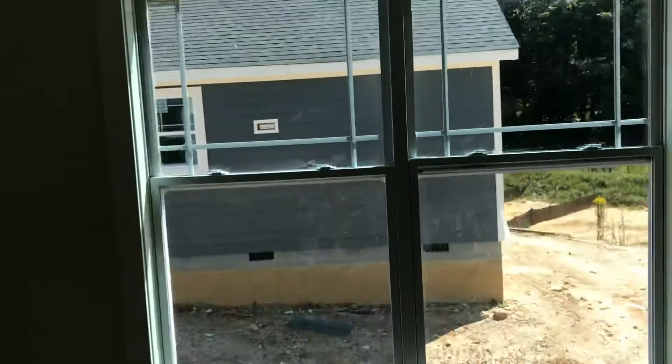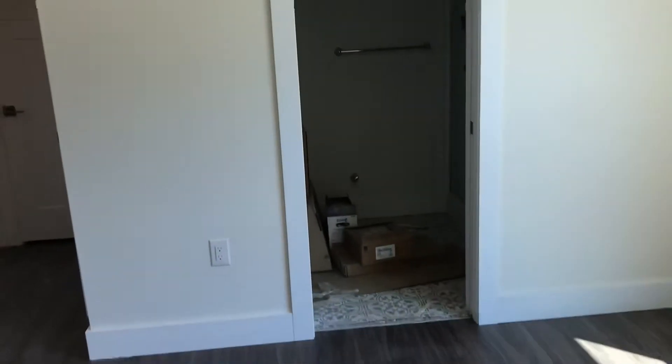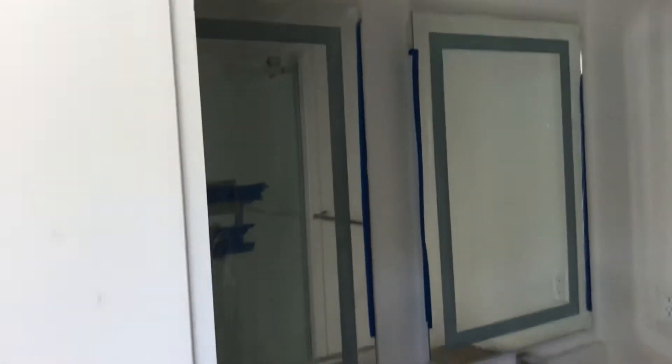The master suite is back here. You can kind of see the distance to the house next door through the windows. Tile in the master bath, big tile shower. This has LED lights built into the mirrors, great cabinets, and a big walk-in closet right there.